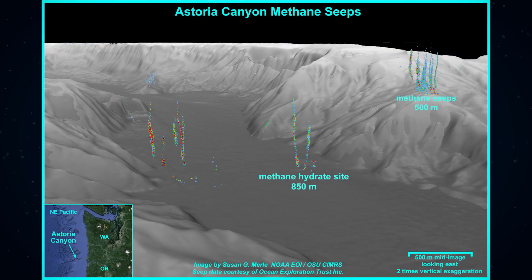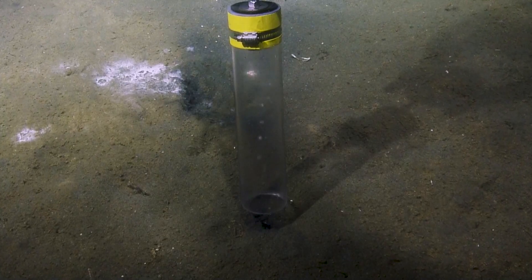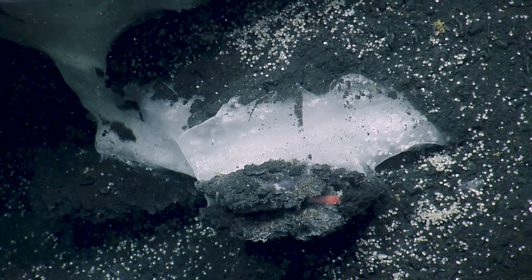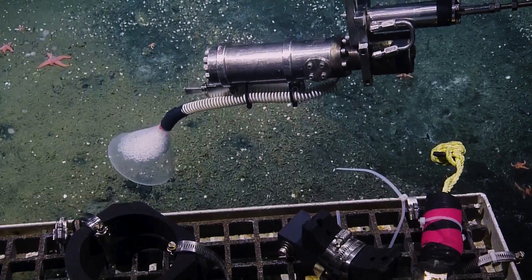Part of why I'm so interested to work in this area is because it's so active. There are so many questions still to be answered, and there's still so much we don't know. We don't even have an established baseline of where all the seeps are and what the ecosystems look like.